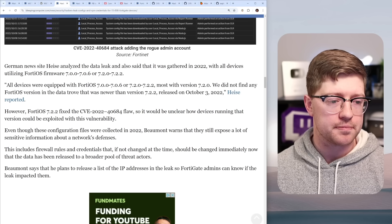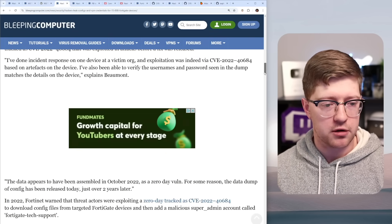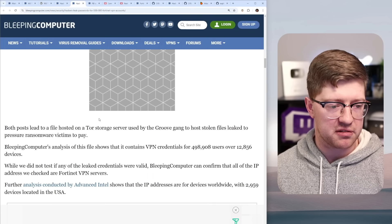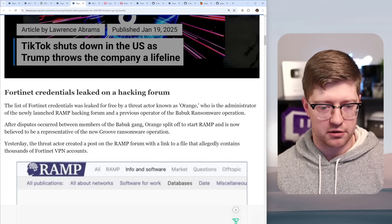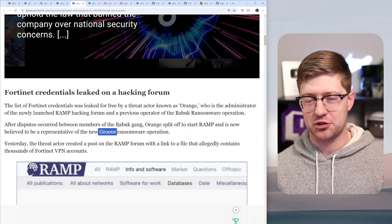The TLDR: if you are using Fortinet devices, highly recommend you update your firmware and change your passwords. Granted, some of these incidents were three years ago, but make sure you're not one of the compromised devices — otherwise Orange, Ramp, Babook, or Groove may be taking control of your equipment.